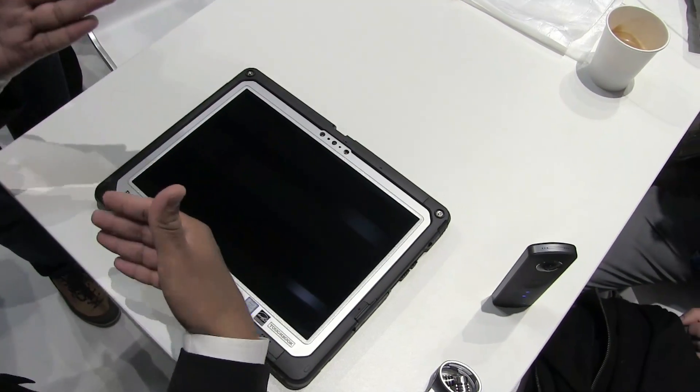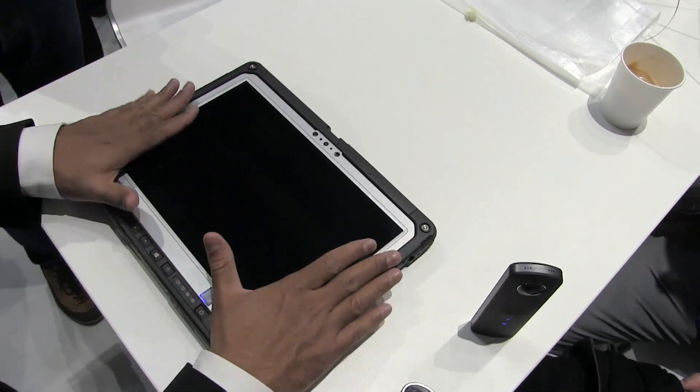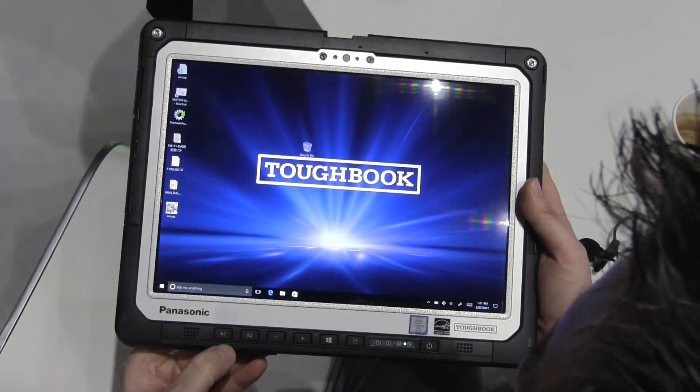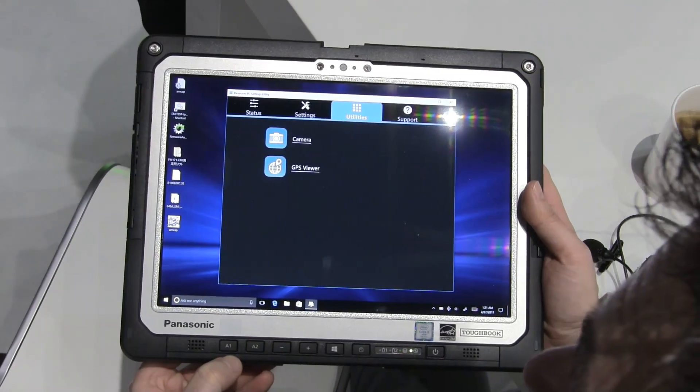One variant is a 2-in-1 detachable with a keyboard dock, and the other is tablet only. It comes with an Intel Core i5 processor, 8 gigabyte RAM, and 256 gigabyte SSD.